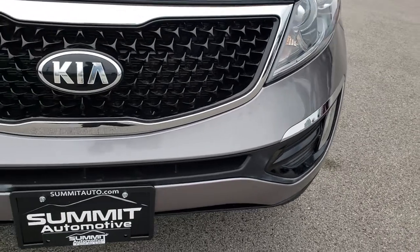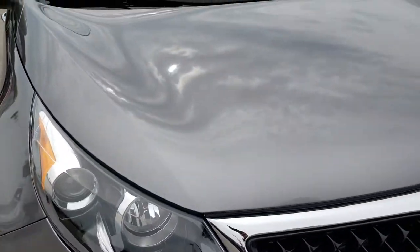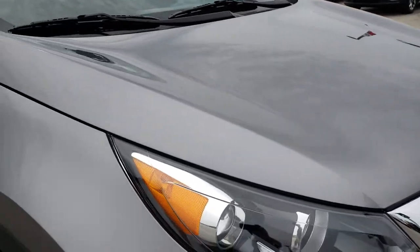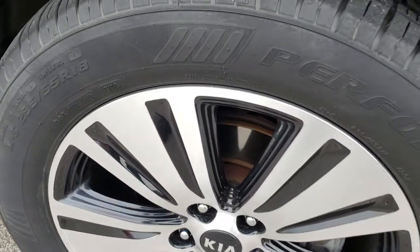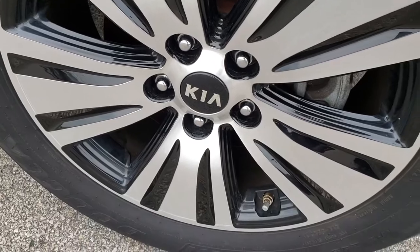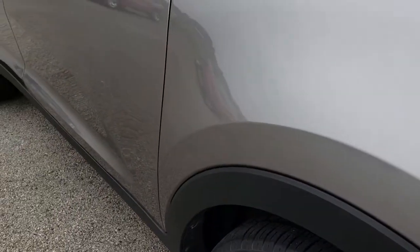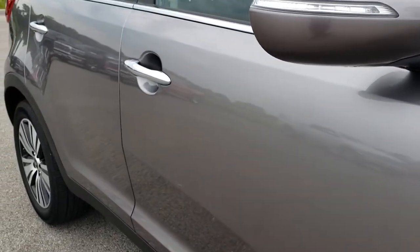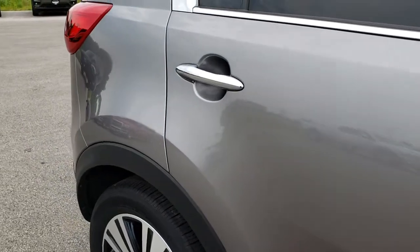I didn't see any dents, dings or cracks on that front bumper. The hood is in excellent condition. The passenger side rim is in nice condition as well — no major scuffs or scrapes. As you go down this side of the vehicle you can see just how clean that body is, how reflective and mirror-like that paint is.